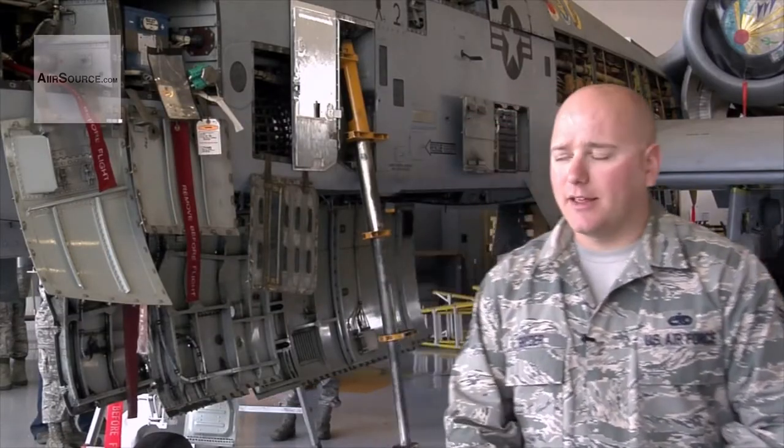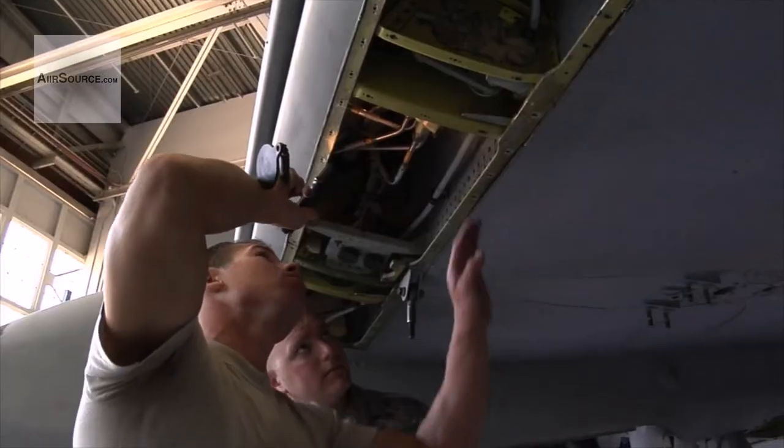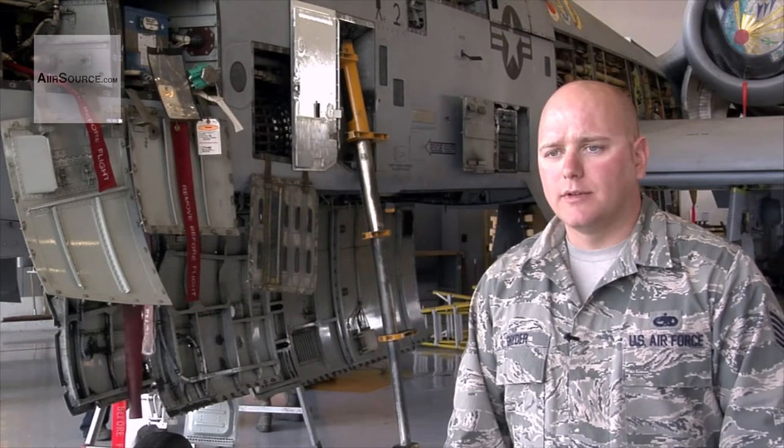What the phase inspection is, we take this aircraft, we bring it in every 500,000 hours, take off 170 plus panels, and we're inspecting the insides of it for cracks, corrosion, stuff like that.